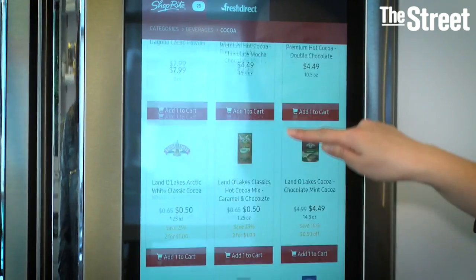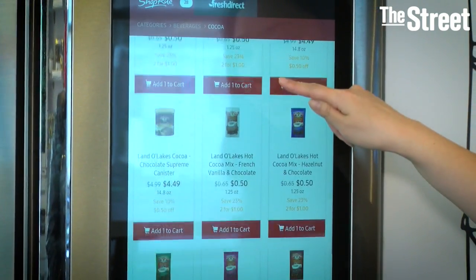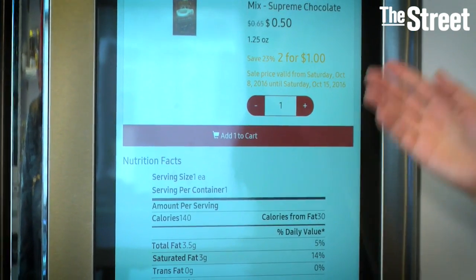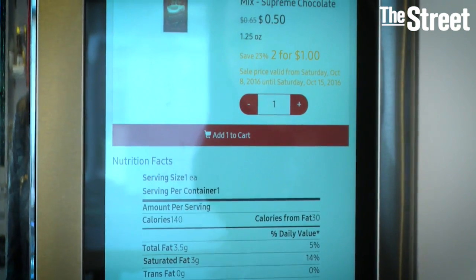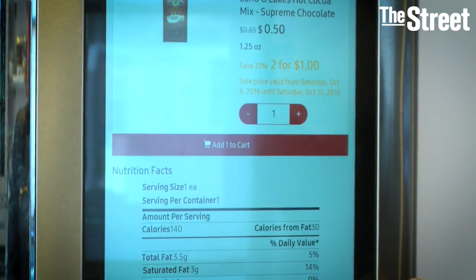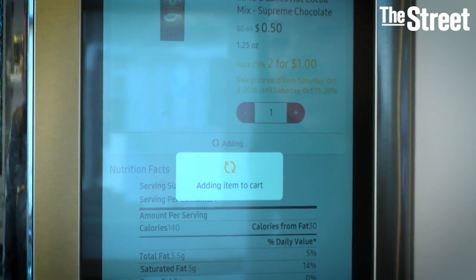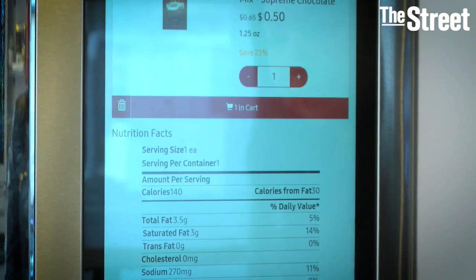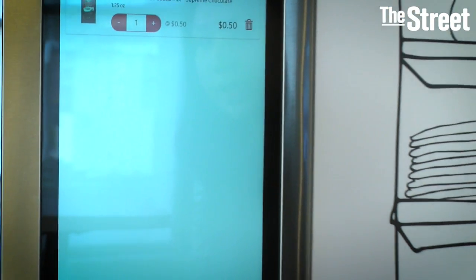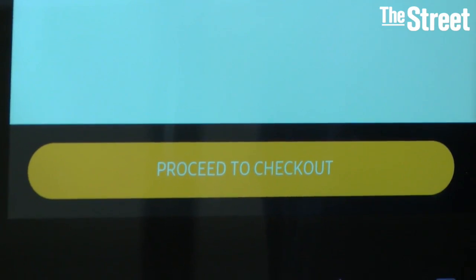Here you can see a list of items that you can select. If I selected this Land O' Lakes hot cocoa mix, I can also see the nutritional facts — there's more details. Easily tap and add it to cart. I can even view the cart now and see exactly what I have in there.